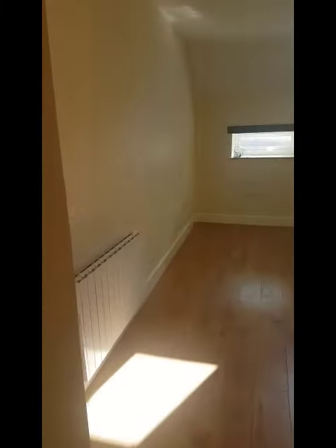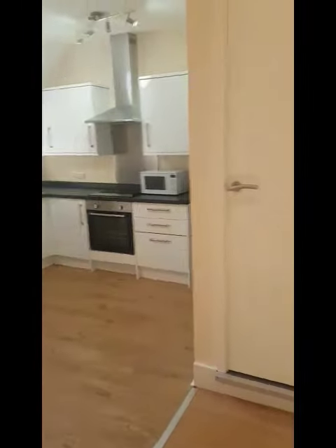Then we walk back into the hallway and come out into the living area. This is your kitchenette area, with a little area up there.